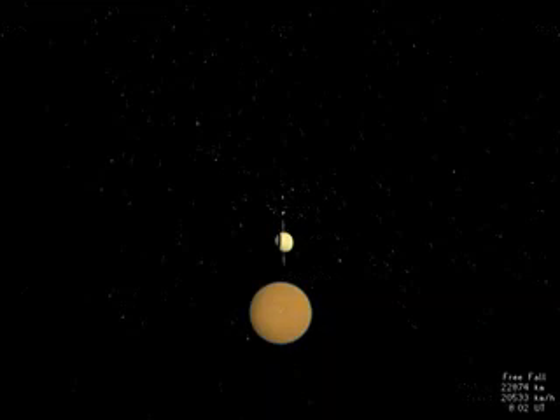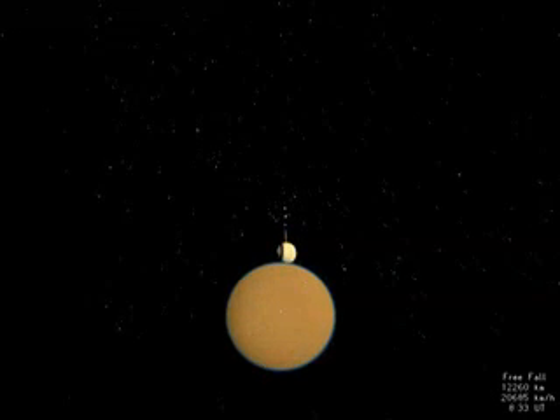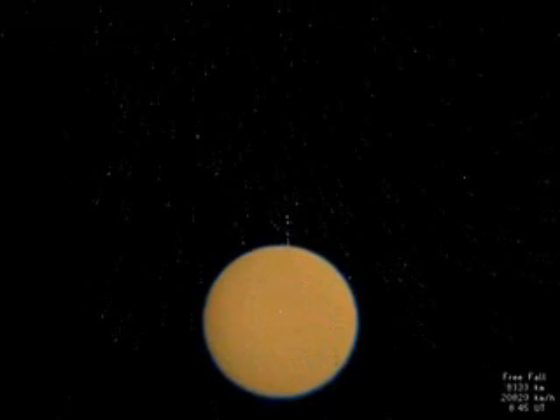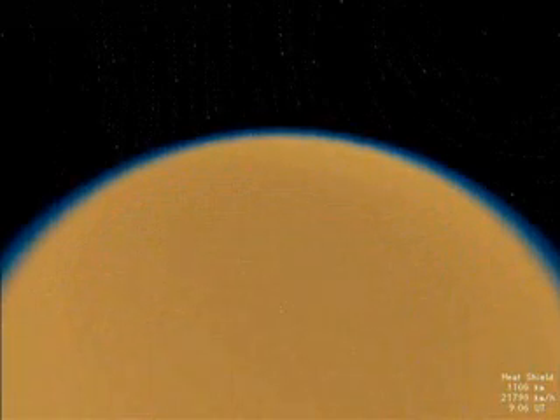Huygens' speed increases to near six kilometers per second, and Titan's disk quickly obscures our view of Saturn and its more intimate moons. As the probe enters Titan's atmosphere, the heat shield reduces the speed some 15-fold within a few minutes. The main parachute reduces the speed further.